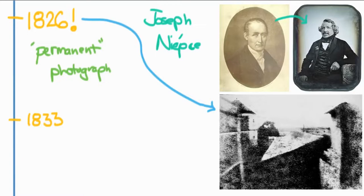You can see in the photo some buildings and maybe a field. If you look really closely, you can see that the sun moved so far during the day that it actually exposed the walls on both sides, so the lighting is a little off. This was done on a piece of pewter with some silver nitrate, and it took eight hours to make. Just imagine taking a photo that takes eight hours — you can't move the camera a single bit; you just have to leave it there for eight hours.